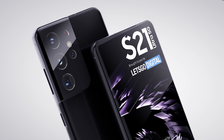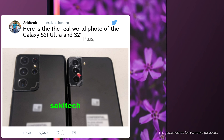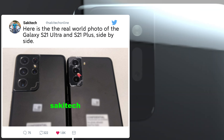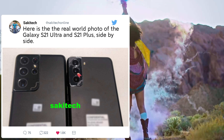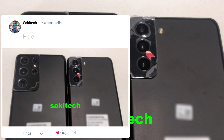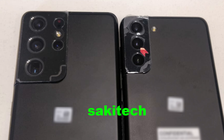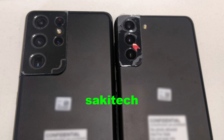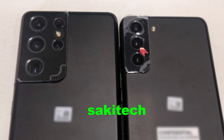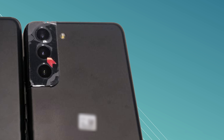Shortly after, live photos leaked for the Galaxy S21 Plus and S21 Ultra, including confirmation of camera specifications. The leak came from Sakitek, who tweeted a live photo of the S21 Ultra and the Plus side by side. It's a great quality photo, though some details near the bottom are blurred to protect the source. Along with the images, he also confirmed the camera configurations on both devices.